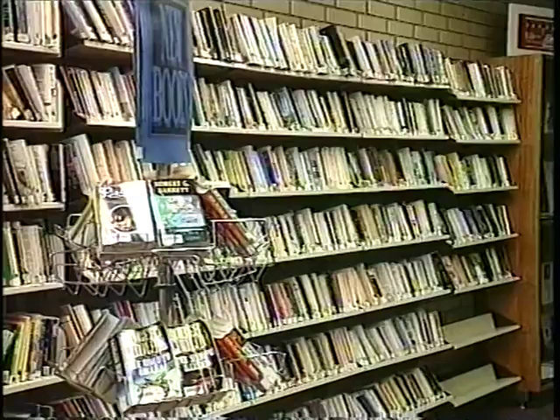G'day. Welcome to the library. I guess you'll be spending a bit of your time in here from now on, so let me show you around. The library's got four levels where you'll find most of the things you need to know for your course. And it's not just about serious study, either.